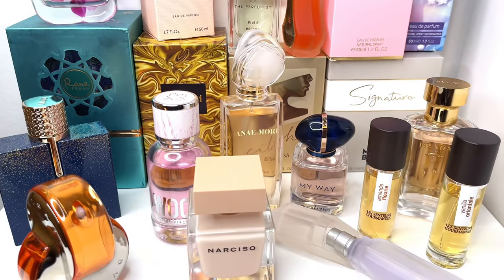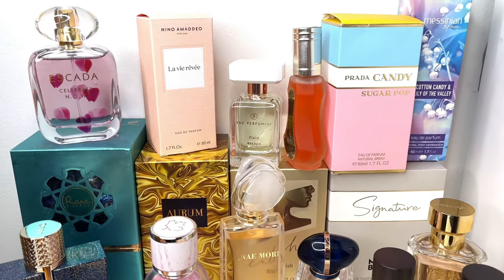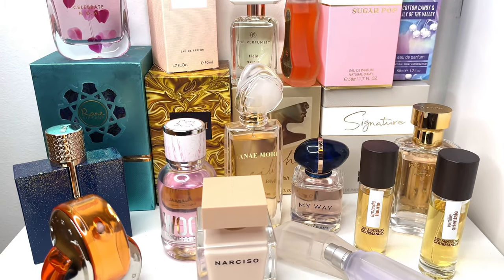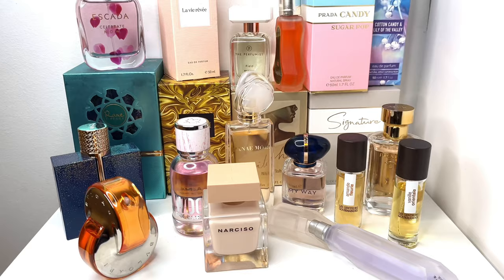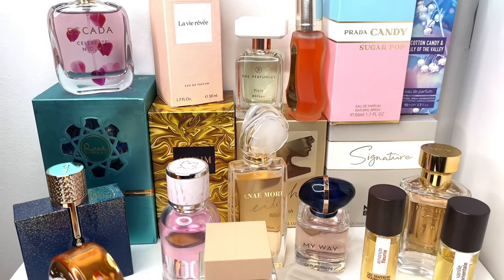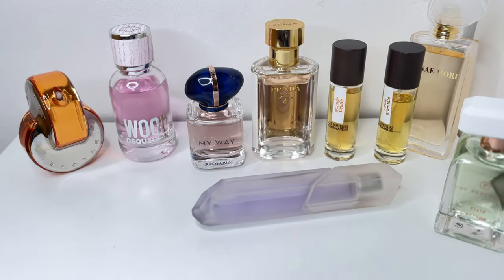Hello everyone, welcome back to the channel. Today I am super excited to share with you these fragrances added to my perfume collection. These were given to me by a very generous person — the very same person who gave me a bunch of samples. More than a couple of fragrances, some even unopened, and a lot of these were ones I really wanted to try and add to my collection — ones that were on my wish list.